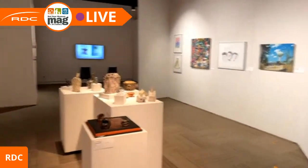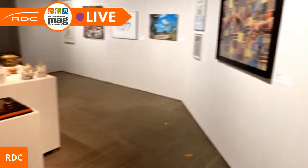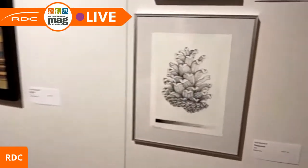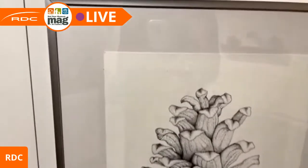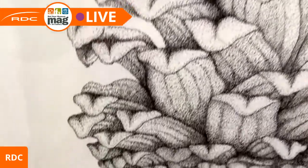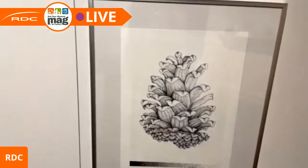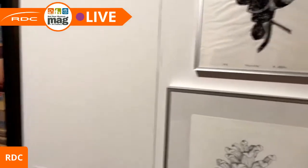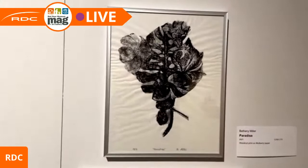A few students tried micron pen pointillism this year as part of their drawing class. You can see the fine detailed work up close — I really love that this piece has a tonal scale at the bottom as a kind of practice strip. This piece is called 'Pine Cone' and it's by Kat Bannister.